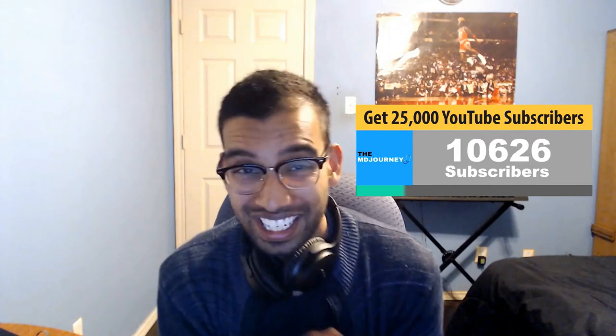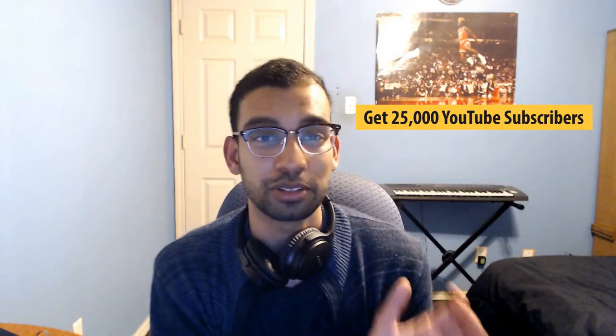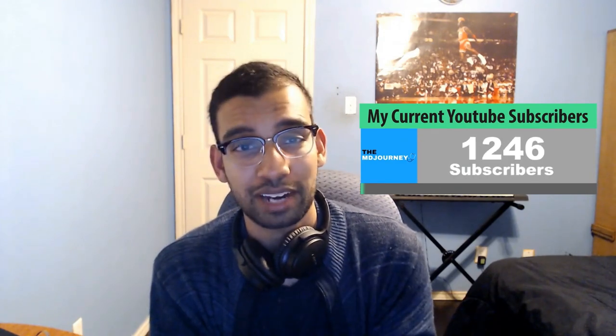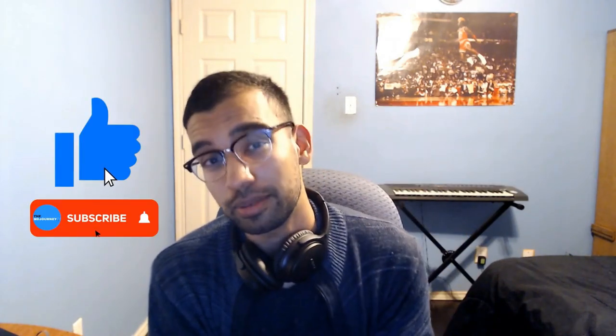If you enjoyed this video, give it a like and subscribe. I'm trying to get to 25,000 subscribers this year — I'm currently at about 1,200, so I need your help. Like this video, subscribe to the channel, share it with someone you think it'll resonate with or your whole med school class. Or just tell a friend word of mouth — whatever it may be. Help me help as many medical students as possible.